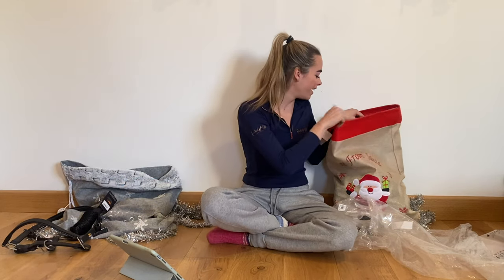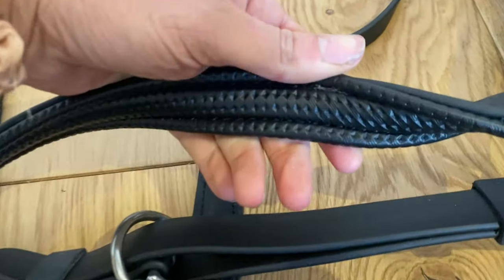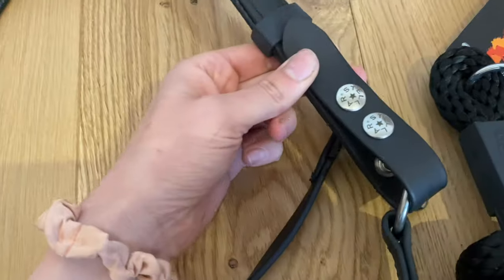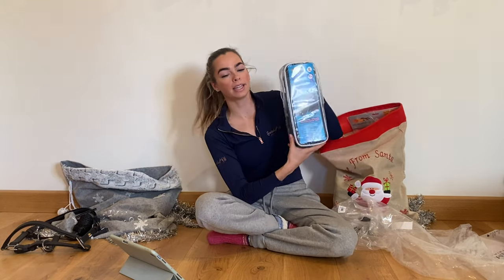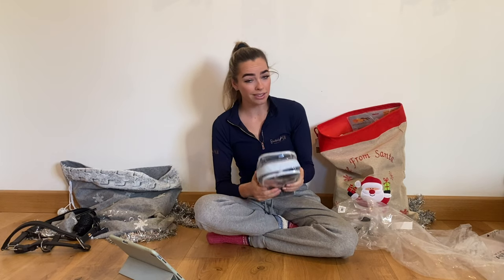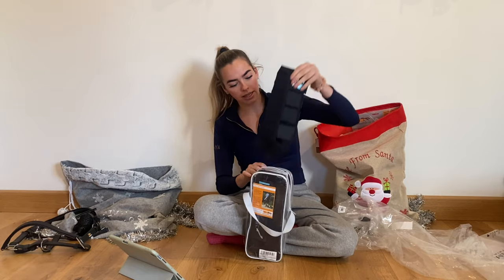I also got the matching Stellar lead rope — of course it had to match! That's £12.99. Next up are the Stretch and Flex training boots. You can get flatwork or training ones, but I got the training ones because they wrap around the fetlock. I got these in extra large because Diane, being 17.2hh, is just a giant with very big limbs. These are £59.99.